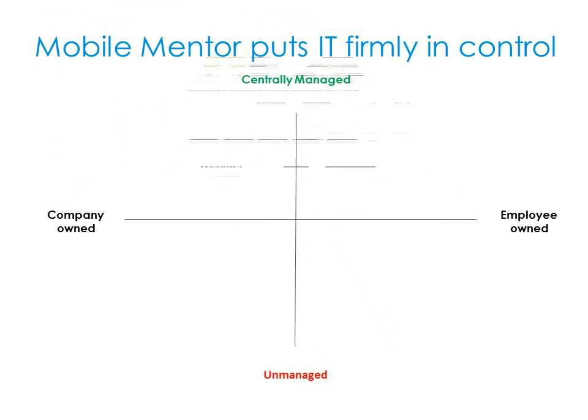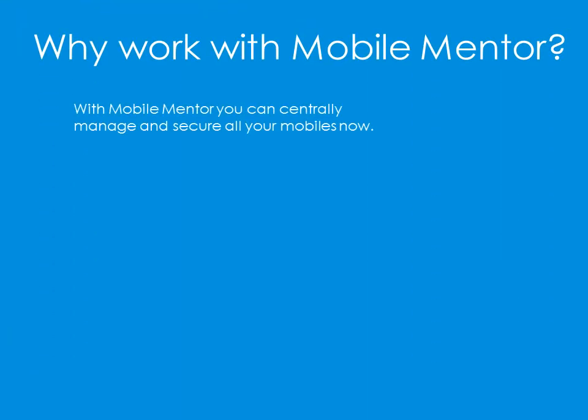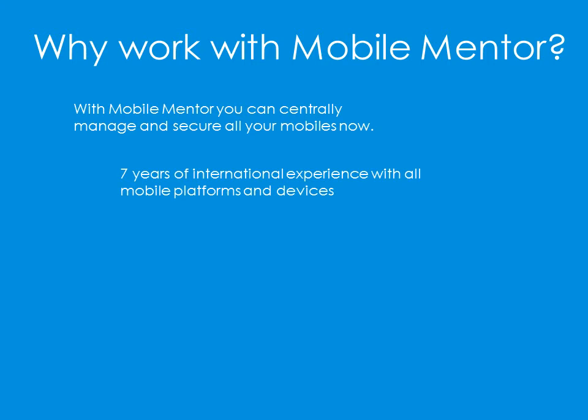We want to put you firmly in control of your mobile assets and users. Whether company-owned or bring your own devices, we can centrally manage them according to your needs. With MobileMentor you can centrally manage and secure all your mobiles now. We have years of experience with all mobile platforms and devices.